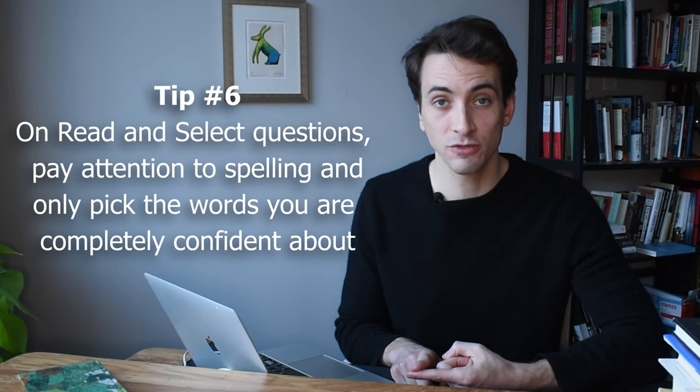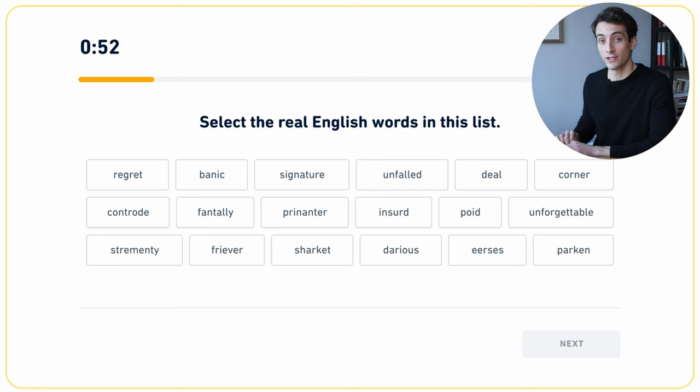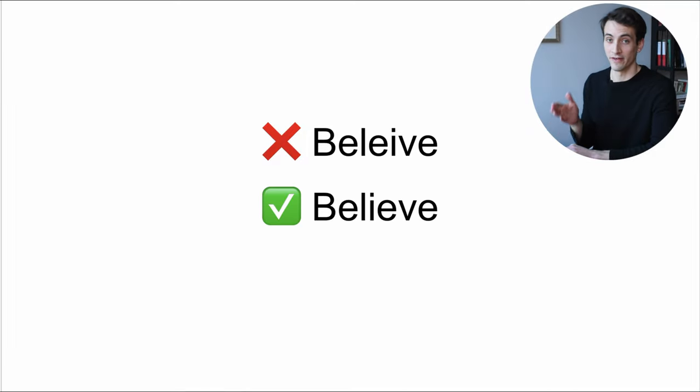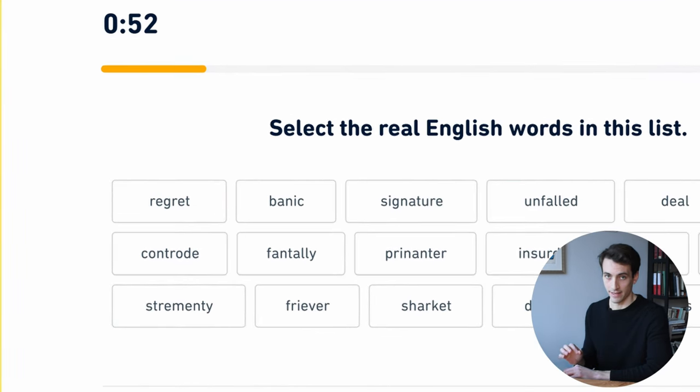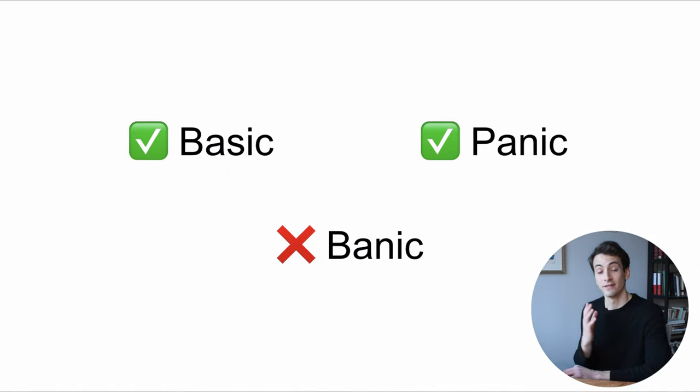Here is the final tip. On read and select questions, pay attention to the spelling and only pick the words that you are completely confident about. You have to pick the real English words from the list, and Duolingo tries to trick you in two ways. First, they intentionally misspell words — for example, they might write 'beleive' when the correct spelling is 'believe.' Second, they put words that seem real but are not — for example, 'basanic,' which is similar to 'basic' and 'panic' but is not a real word.